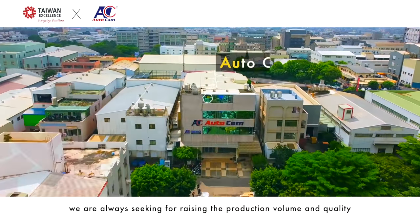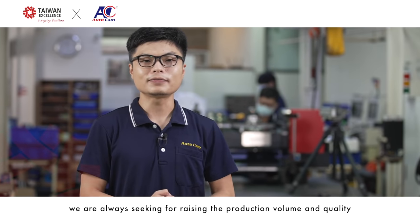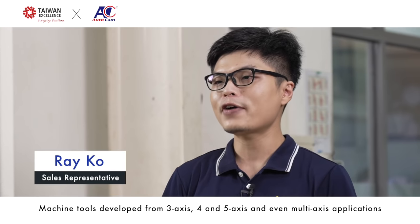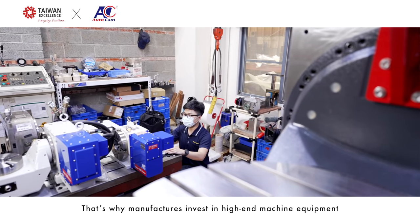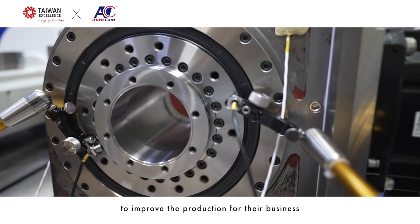In metal cutting production, we are always seeking to raise production volume and quality. Machine tools develop from 3-axis, 4-axis, and 5-axis to even multi-axis applications. That's why manufacturers invest in high-end machine equipment to improve production for their business.